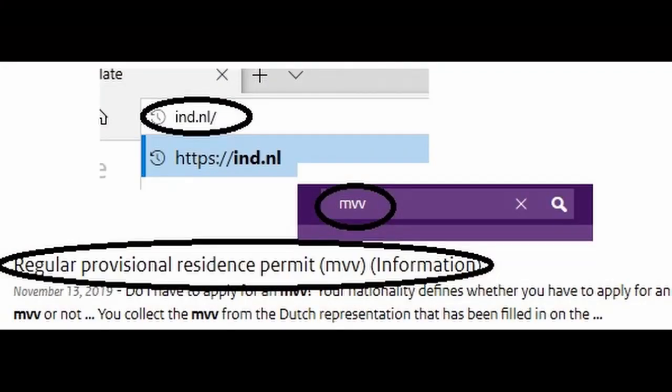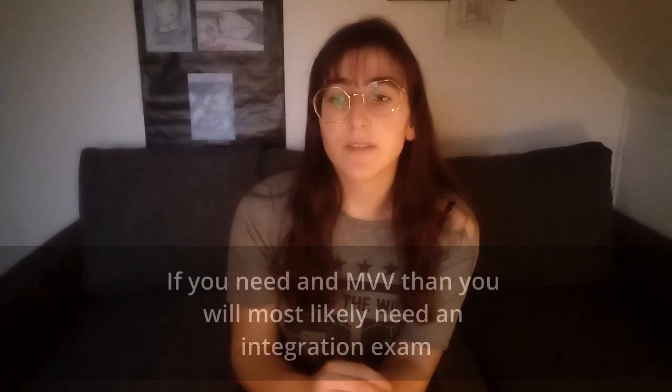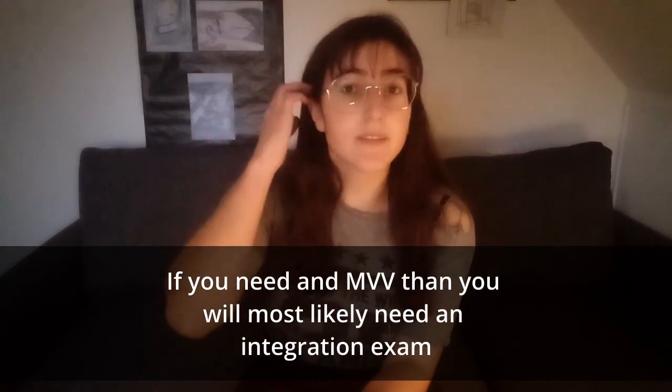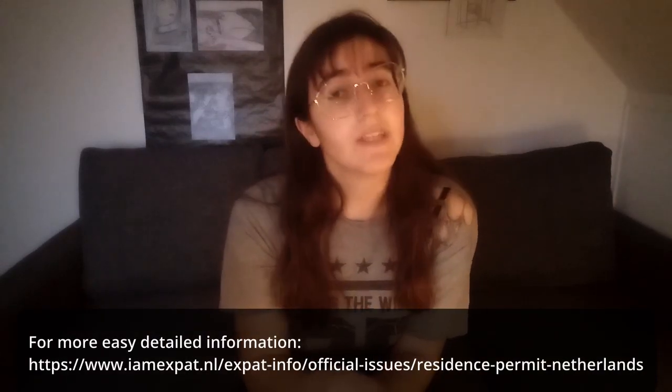So just go to ind.nl, go to the search bar, write 'MVV' and in there it says who is exempt or not from it and who needs to take it or not, and it explains all the steps you need to take. If you have any questions you can just call them or call the Dutch consulate or the Dutch embassy in your country.